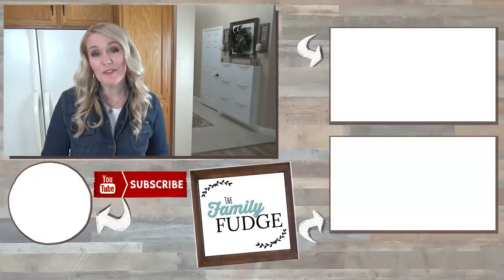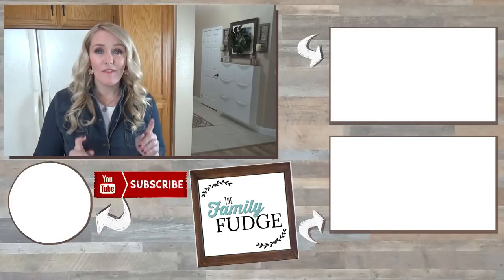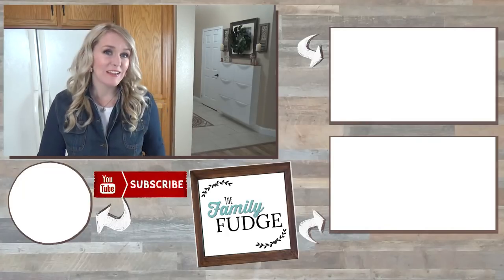Thank you so much for joining me today. Let me know in the comments down below if you have a favorite sweet treat from Trader Joe's — let me know what it is because I'd love to try it on my next trip. Thanks for watching and I'll see you next time.